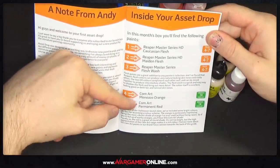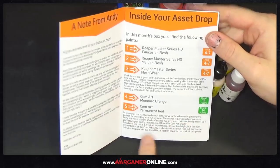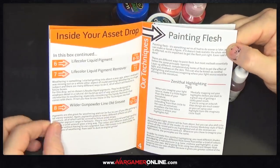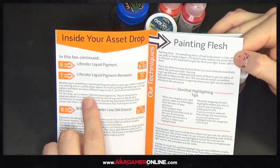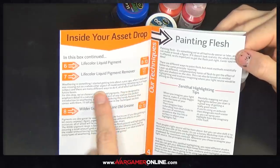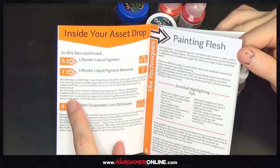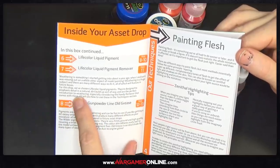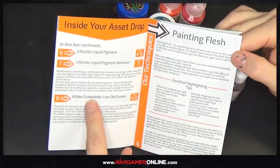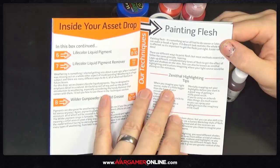Those three go together. Then we've got the Manoosa Orange and Permanent Red — that's in honor of the Halloween launch date, so they've chosen bright orange colours. We have Life Color liquid pigment with the remover. The guide explains that weathering is something Andy started getting into about a year ago when he realized he was missing out on a whole other aspect of model painting. It says: 'Weathering is a huge subject and there are many different ways to do it, all of which will feature in future boxes.' They've chosen Life Color liquid pigments to emphasize detail in a natural build-up way — a perfect introduction to weathering, especially with the handy remover.